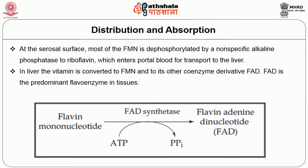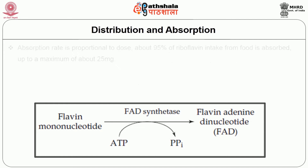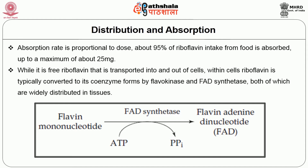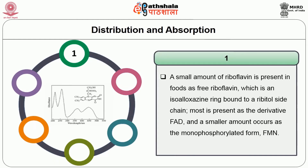In the liver, the vitamin is converted to FMN and to its other coenzyme derivative, FAD. FAD is the predominant flavoenzyme in tissues. Absorption rate is proportional to dose, and about 95% of riboflavin intake from food is absorbed up to a maximum of about 25 mg. While free riboflavin is transported into and out of cells, within cells riboflavin is typically converted to its coenzyme forms by flavokinase and FAD synthetase, both widely distributed in tissues. A small amount of riboflavin is present in foods as free riboflavin, which is an isoalloxazine ring bound to a ribitol side chain.